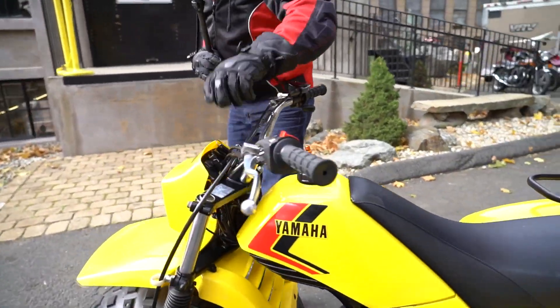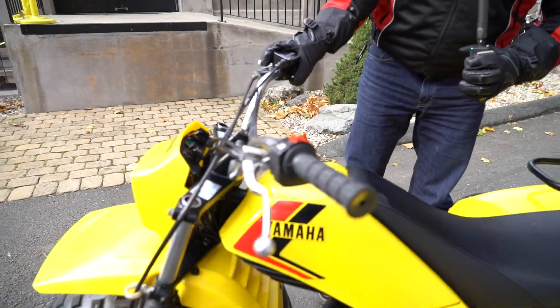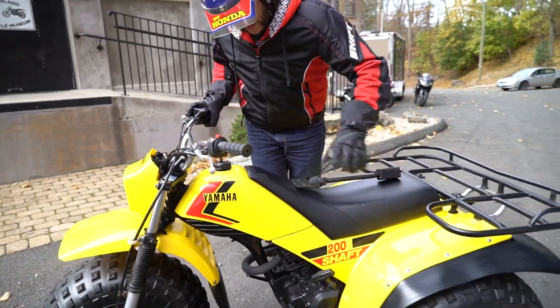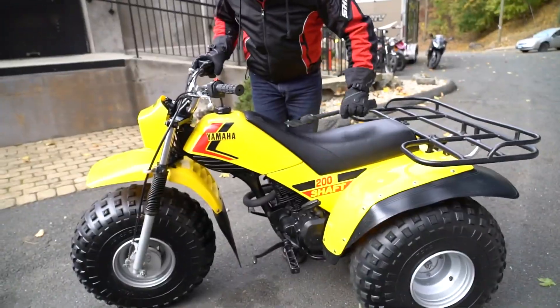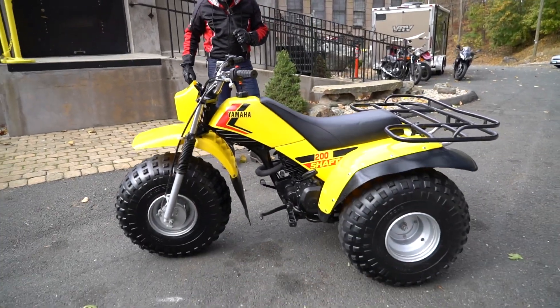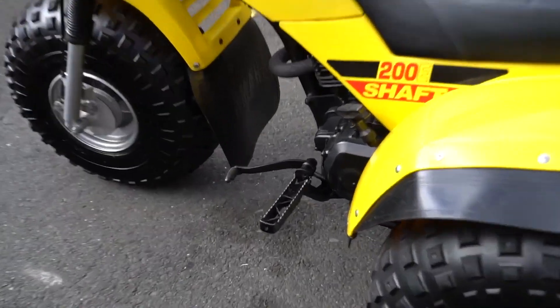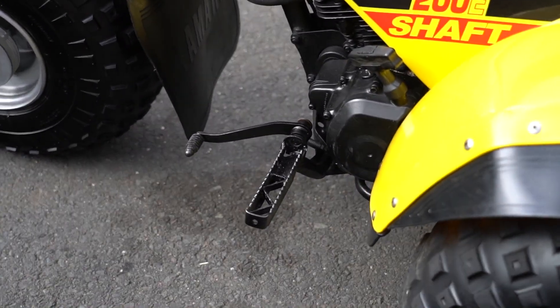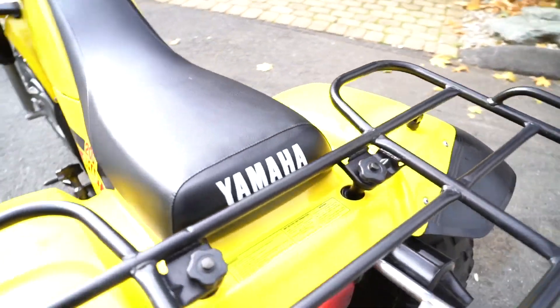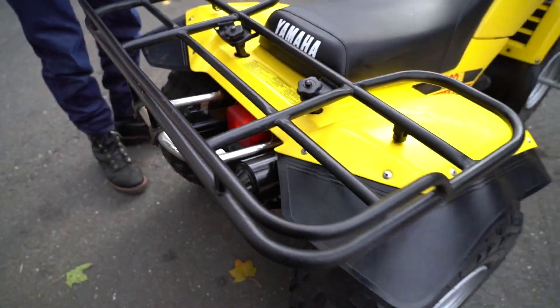It has electric start. This is like a time capsule back to 1983 — the 200E shaft drive Yamaha. This one has obviously low hours on it. It's all original. The seat looks brand new, the graphics look brand new, and these are the original tires on it. I'll bet this thing doesn't have more than 100 miles on it.